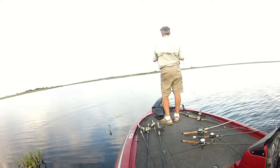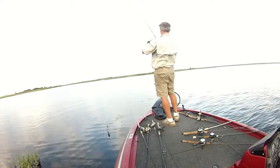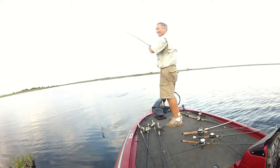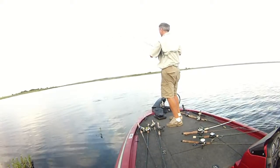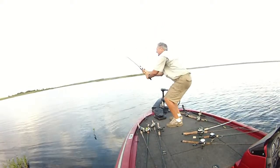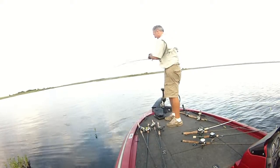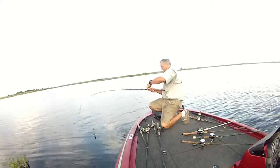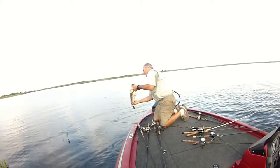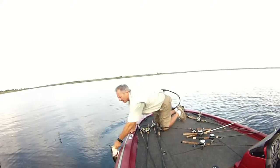Oh, there he is. There's a bite. Got him. A good one. A good one. Oh, God. Oh, yeah. Four-pounder. Nice Carolina Rig fish.